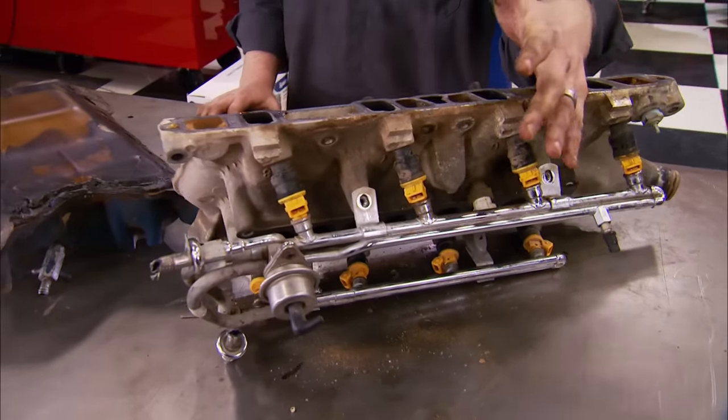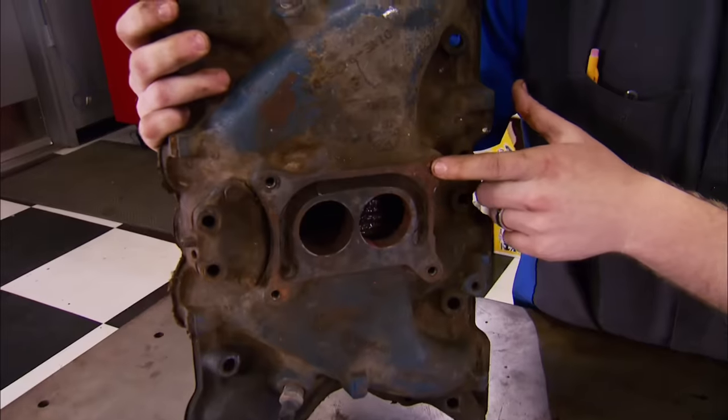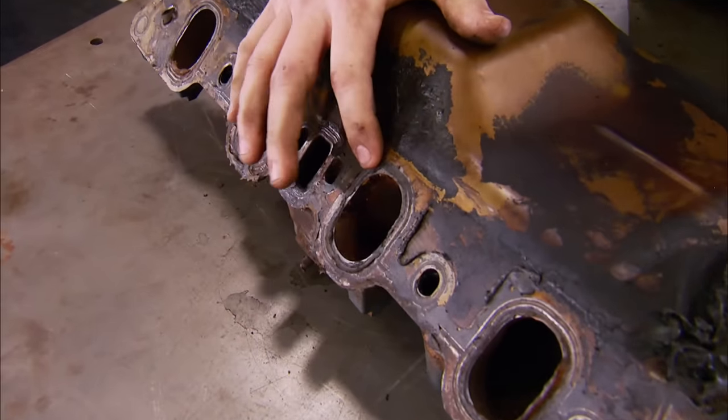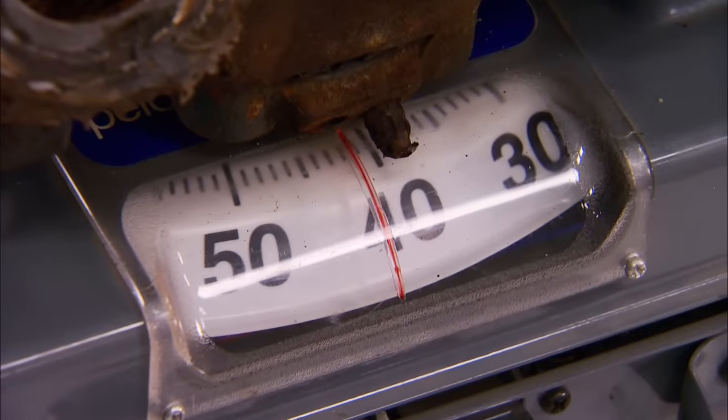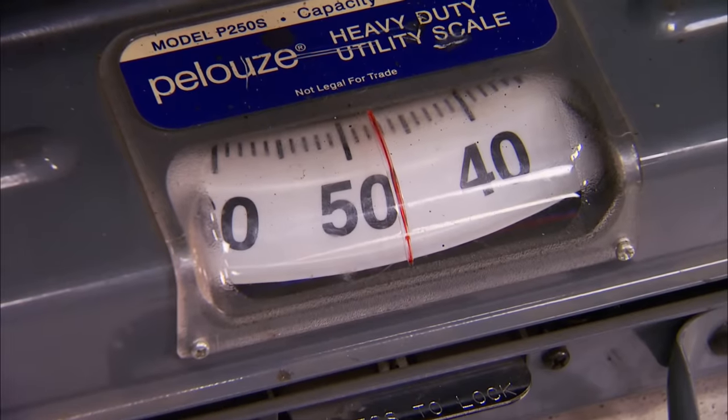The Windsor is obviously set up for multi-point fuel injection, whereas the Cleveland never was — it's a two-barrel carburetor setup. Even with that, the Cleveland will probably have a little bit better power potential looking at those big ports. One more comparison just because we can: we'll go ahead and check the weight differences. That's an extra six pounds.